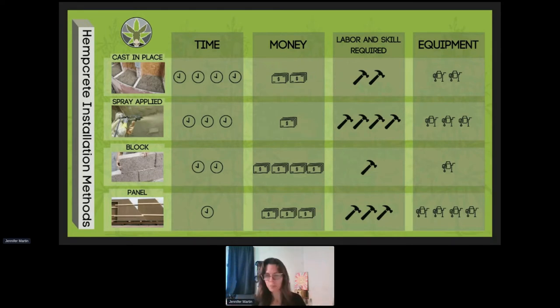Block installation is rated lower in difficulty not because it requires no skill, but because we have a skilled masonry industry. Professionals in that trade can take a hempcrete block and substitute it for a standard ICF block with no difference except weight. It's a standardized skill — this is the one installation method you can hand off to a trades person with very little training or explanation. They'll just take it and go.